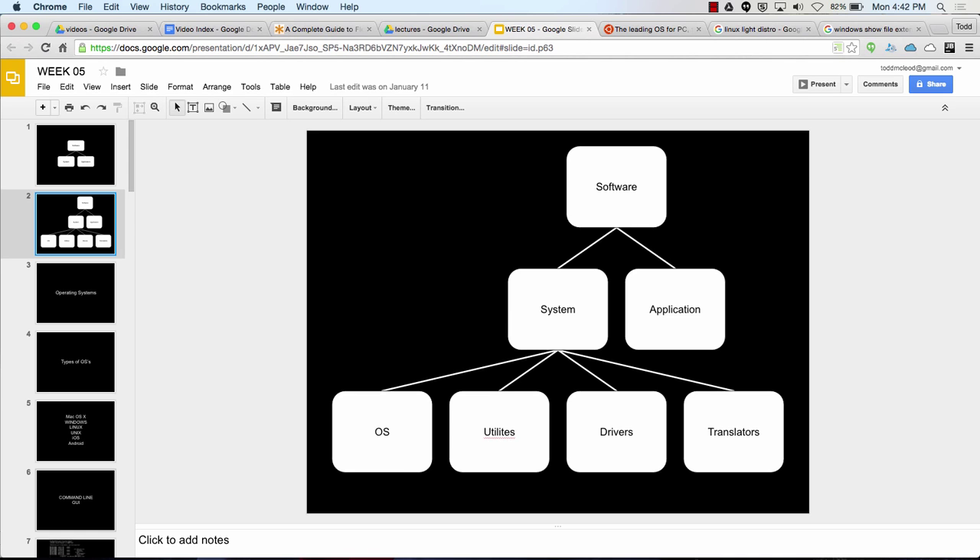Utilities help your computer run well, just like utilities help your house run well — plumbing, gas, trash, sewage, electricity. Utilities for your computer help it run well, like antivirus software. Some people on Macs don't use antivirus software because the Unix Mac environment is much more secure — everything runs in its own contained environment. On Windows you need to run it. That said, that's not a super informed opinion — just my personal view.